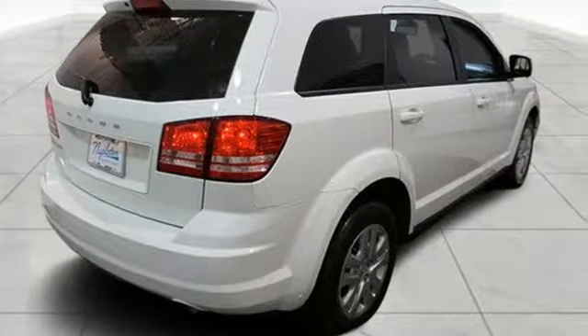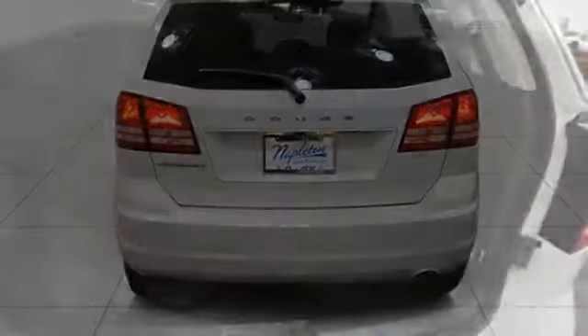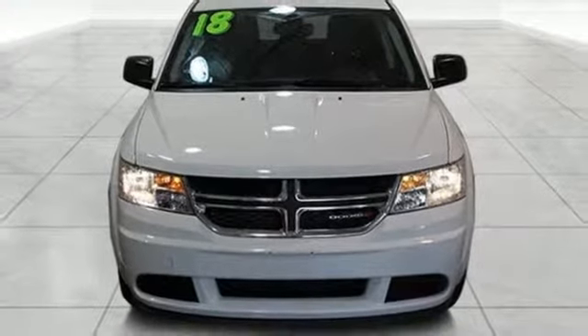Inline 4-cylinder engine, dual-zone climate control, external memory control, auto-dimming rearview mirror, manual tilting steering column, doors and push-button start proximity key, touch-screen display, four 12-volt power outlets, and power-heated mirrors.